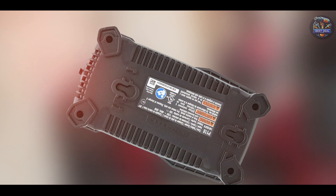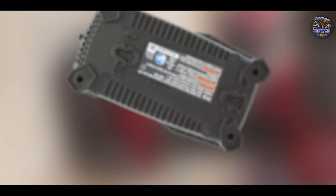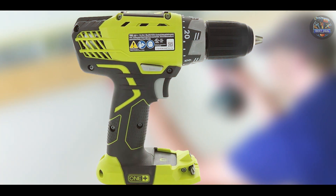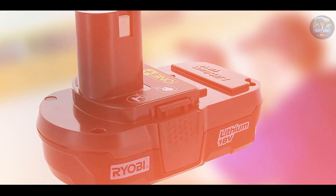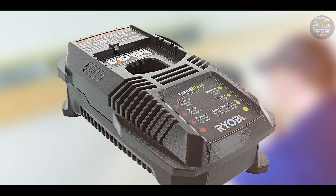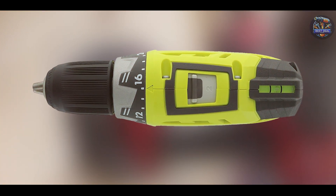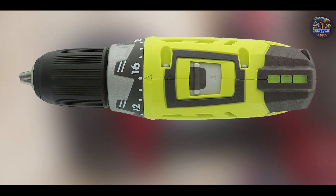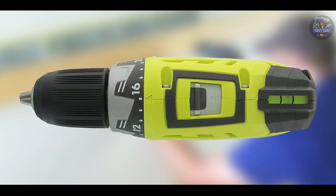The Ryobi P1811 features an ergonomic grip and lightweight construction that enhance maneuverability and reduce user fatigue. The integrated LED light improves visibility in low-light conditions, ensuring accurate drilling and driving results. While it may not offer the same ruggedness as professional-grade models, the Ryobi P1811 delivers reliable performance and functionality for light-to-medium-duty drilling applications, ensuring lasting value and convenience for DIY enthusiasts.